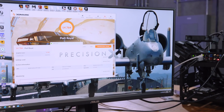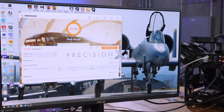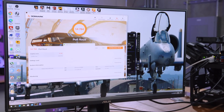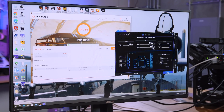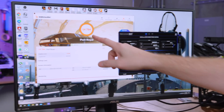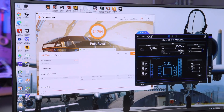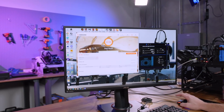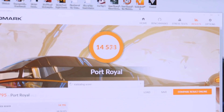I reached out to EVGA and they suggested I try this because there may be a bug in the software they need to look at — they're on it. I opened Precision X1, set the settings I wanted, saved it, closed the app entirely, and then ran it. We got 14,784 — we came up even more. And we beat him! Who's Lord now?